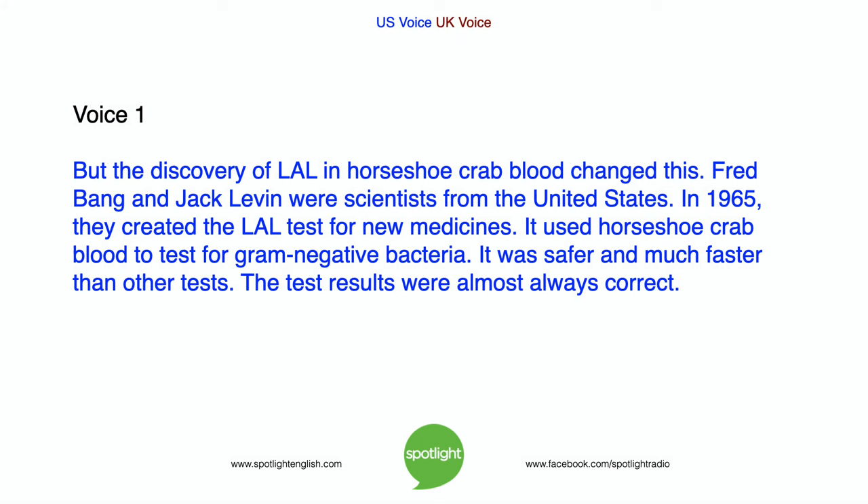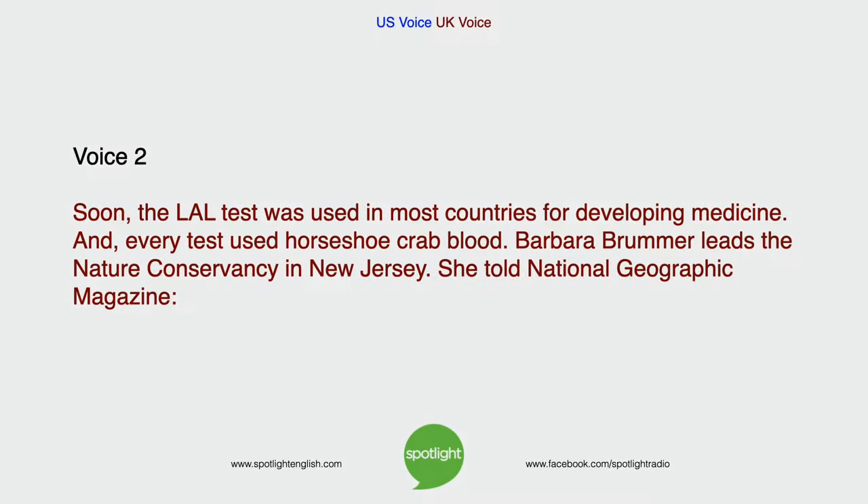But the discovery of LAL in horseshoe crab blood changed this. Fred Bang and Jack Levin were scientists from the United States. In 1965, they created the LAL test for new medicines. It used horseshoe crab blood to test for gram-negative bacteria. It was safer and much faster than other tests, and the test results were almost always correct. Soon, the LAL test was used in most countries for developing medicine, and every test used horseshoe crab blood.